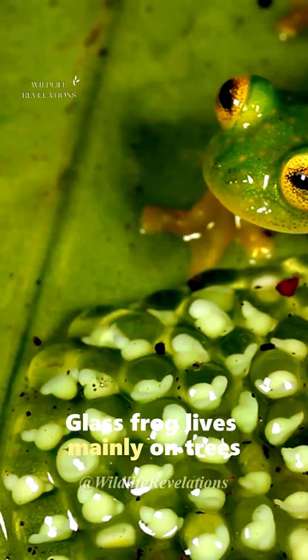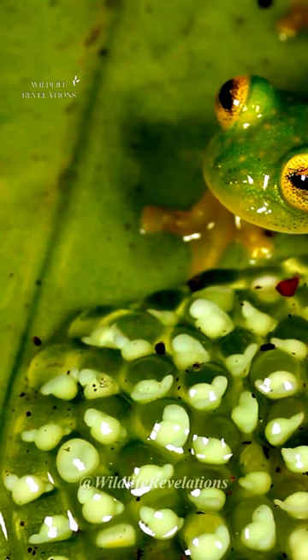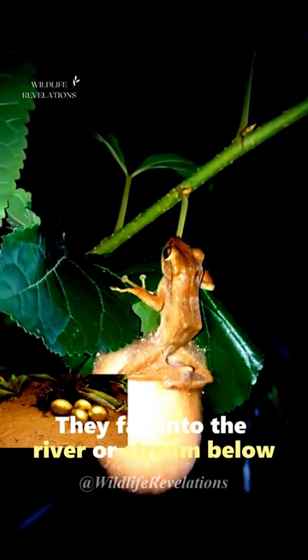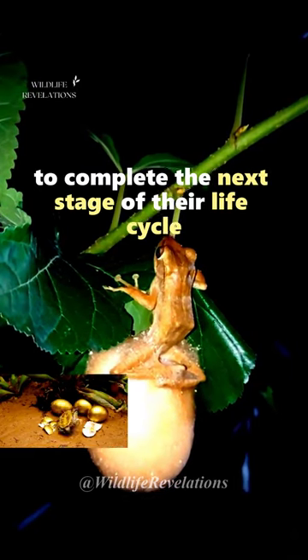Glass Frog lives mainly on trees and shrubs in the rainforest. They lay eggs on leaves, and when the larvae hatch, they fall into the river or stream below to complete the next stage of their life cycle.